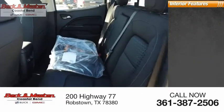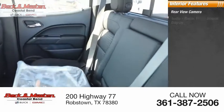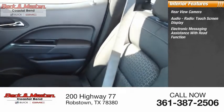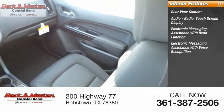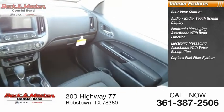Inside you'll find rear view camera, audio radio, touch screen display, electronic messaging assistance with read function, electronic messaging assistance with voice recognition, and capless fuel filler system.